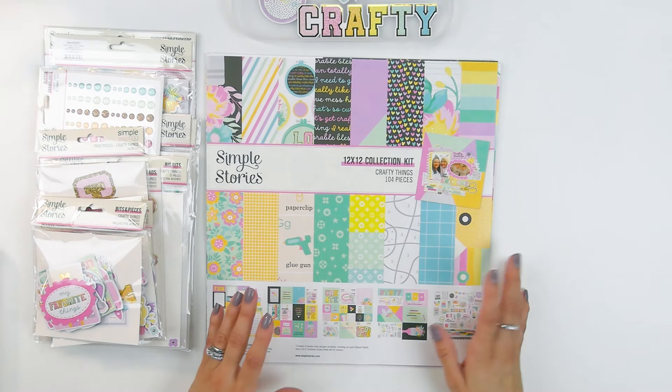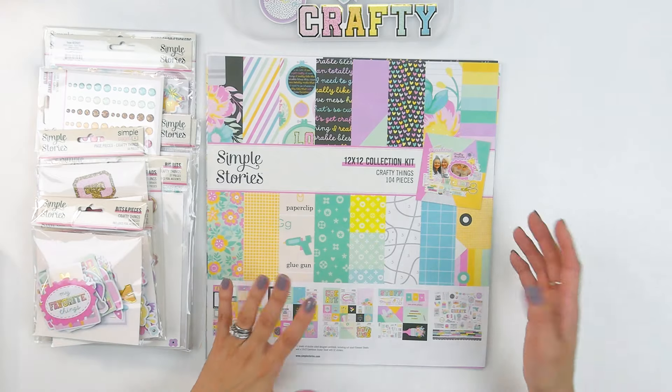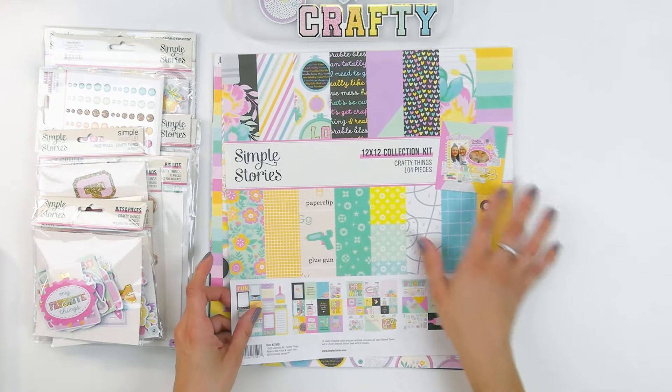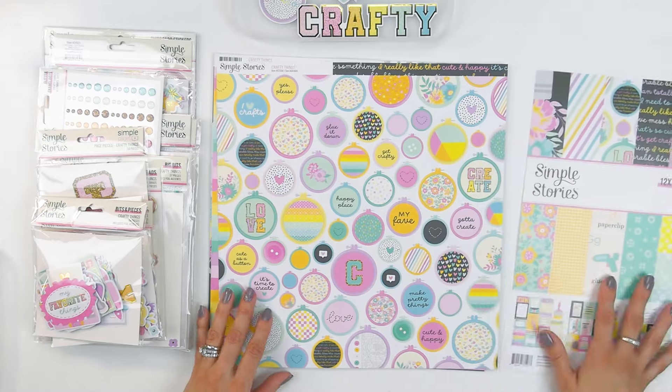So yeah, this collection has me excited and I am sure everyone needs it and lots of it because it's going to be really fun to create with. It's called Crafty Things and it's what we scrapbookers love — a collection filled with everything we love buying and creating with. Let me give you a little peek at what's in this collection. This was created by Kelly Banks, who is a fabulous designer.